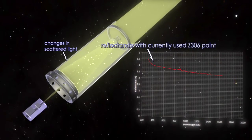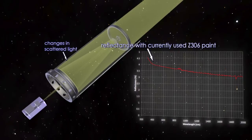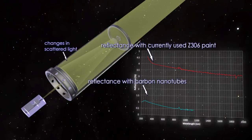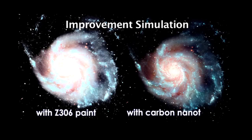The current telescopes use black paint to reduce the reflection, but the black paint isn't perfect — it still shows a reflection. Over the course of our work, we were able to optimize the carbon nanotubes to make them ten times darker than the paint. That means you could get a better observational efficiency; you're not throwing away 40% of your data.